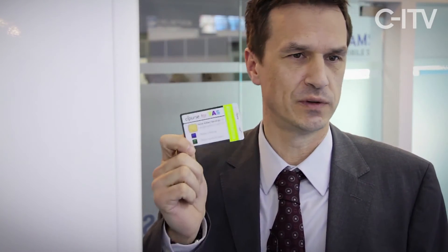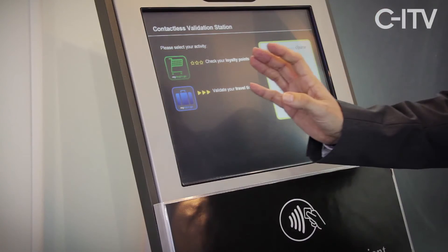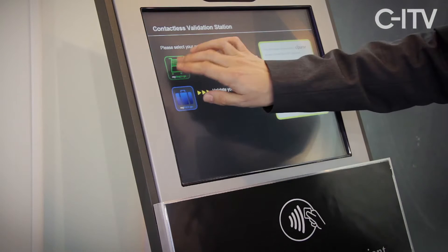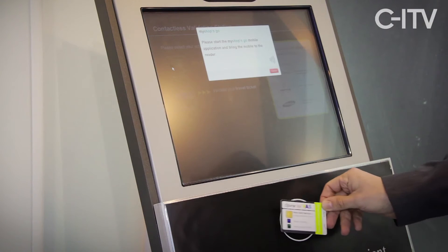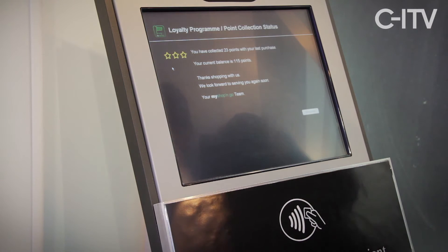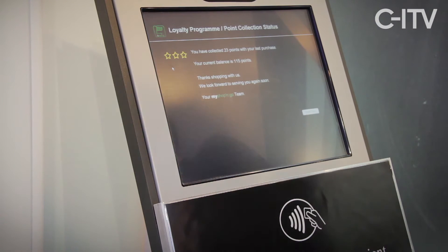Since our application is form factor independent, we can do the same with the card — the same application, the same touch and feel. We can now check at this station the balance and the points we have received during the last purchase. I press the button, present the card, and you will see that I have received 23 bonus points for my last purchase and have a balance of 115 points in the card.